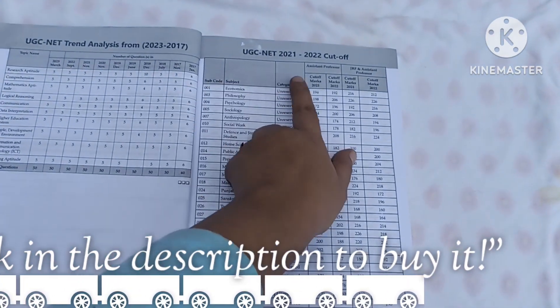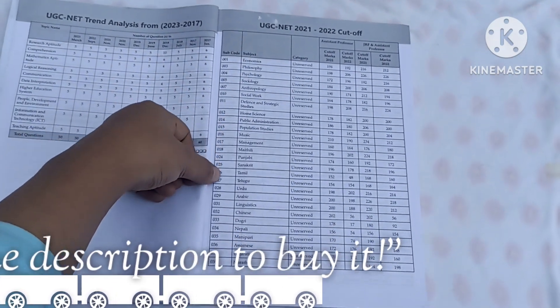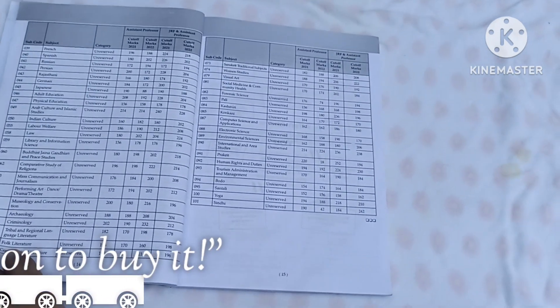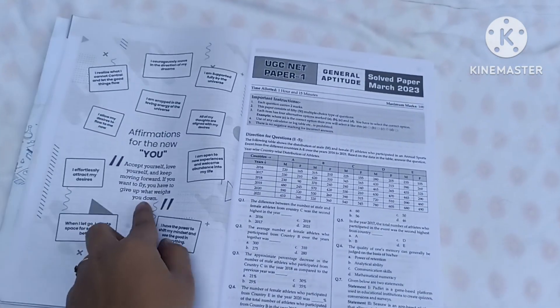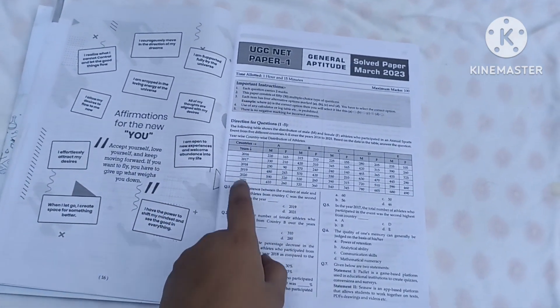The book also provides cutoff marks here, given subject-wise so you can prepare accordingly. When we analyze all of this, we get prepared for 40 to 50% of our exam.